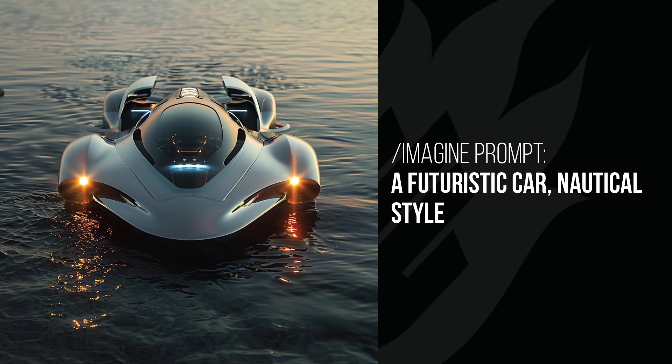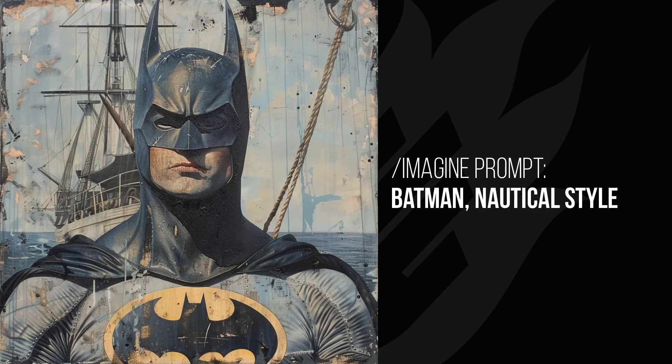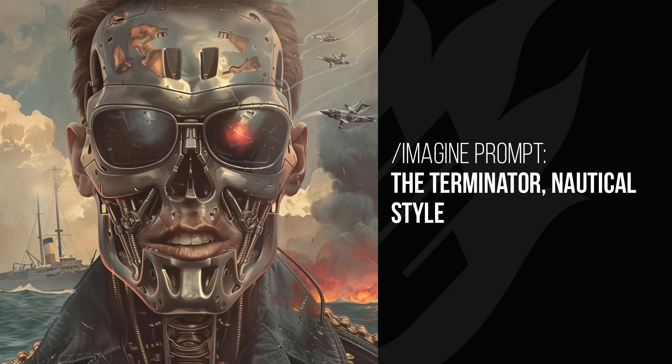The futuristic car looks like a car that drives on water, which would be cool if you've got a car that drives on the road and can very easily traverse through water as well. And Batman looks like an old painting of Batman after he's just arrived from a long trek at sea back in the early 20th century, judging by that painting style and the way it's kind of faded. The Terminator is similar — except more of a 'he just sunk the Titanic' type look. That blend of face and skeleton — I always have a good laugh at how that turns out.